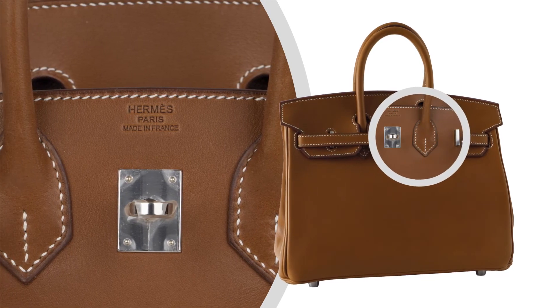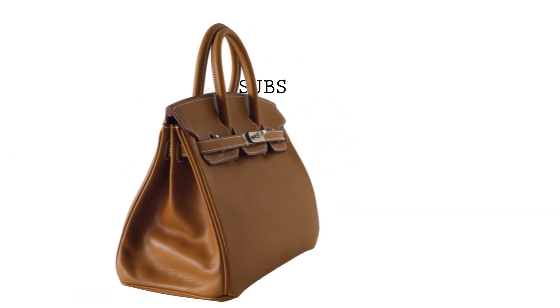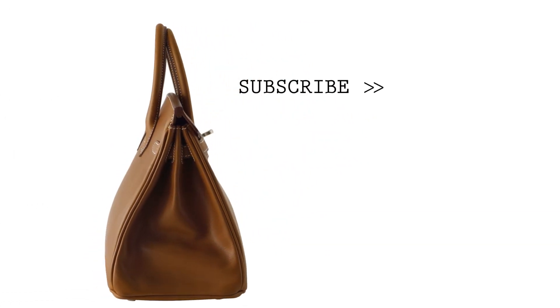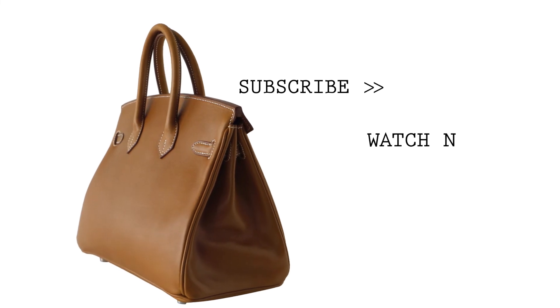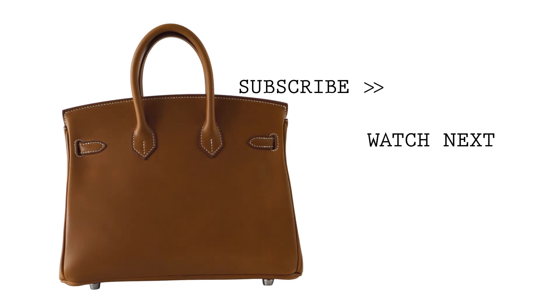This exquisite bag is modern and minimalist. As a purveyor of exceptional and unique Hermes luxury goods, Mighty Chic raises the bar of online shopping.